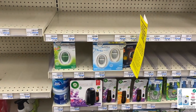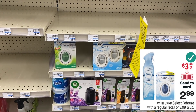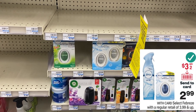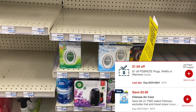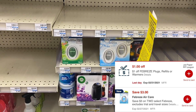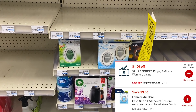The Febreze is on sale for $2.99 this week with a brand new $3 off two digital coupon and I have a $1 off CRT. You can buy two for $5.98, use $4 in coupons, and get them for just 99 cents — that includes the sprays. I have a lot of Febreze in my stockpile so I'm passing, but it's a great deal if you need it.